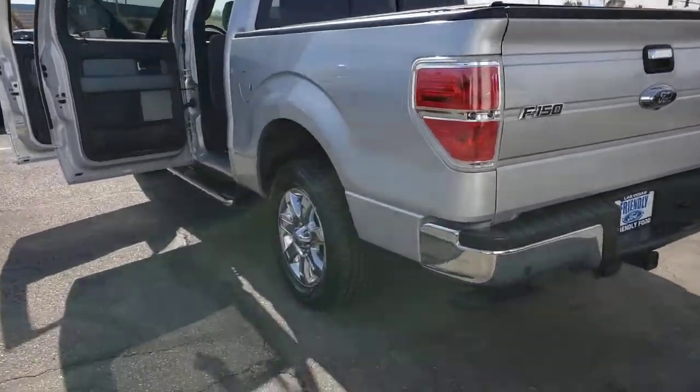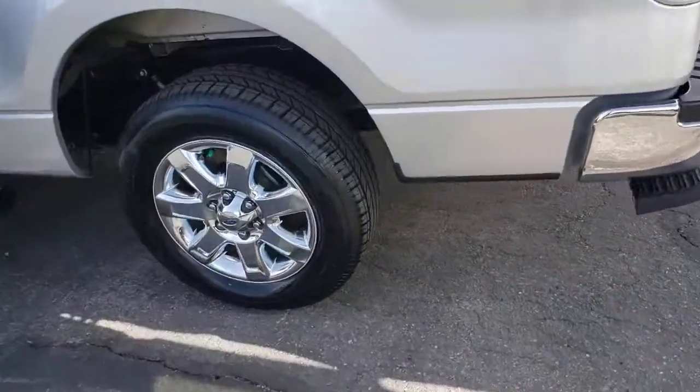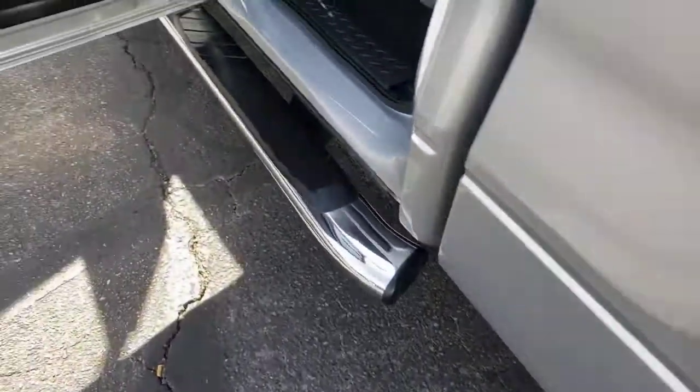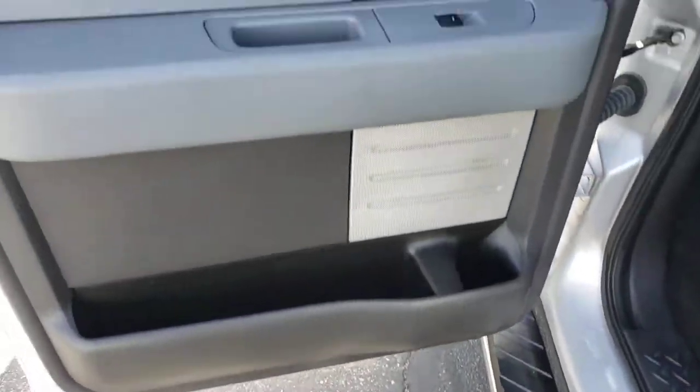Don't miss the opportunity to get into this F-150 — the pickup that's at the head of its class. Our team will give you an outstanding test drive experience. Stop in today.